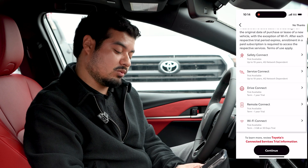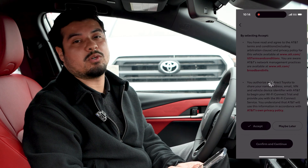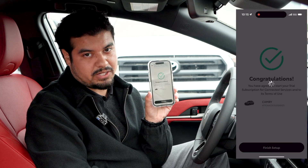The last trial that you get is Wi-Fi Connect. It's for three gigs or 30 days, whichever comes first, and it's very easy to connect — it's powered through AT&T. Then hit confirm and continue, and you know you've finished when it says congratulations with the green check mark.